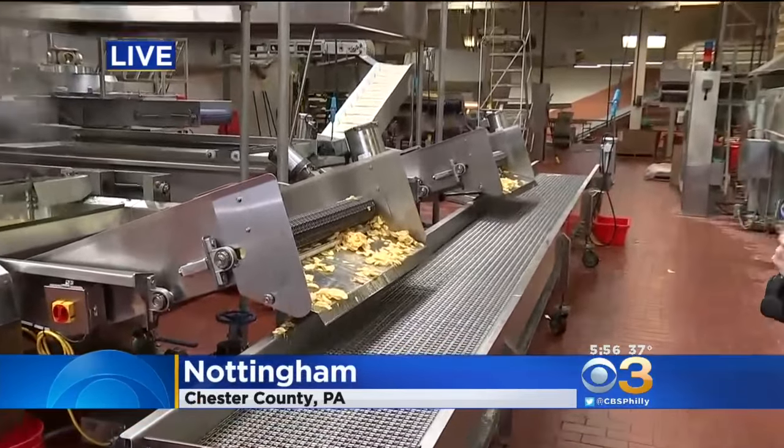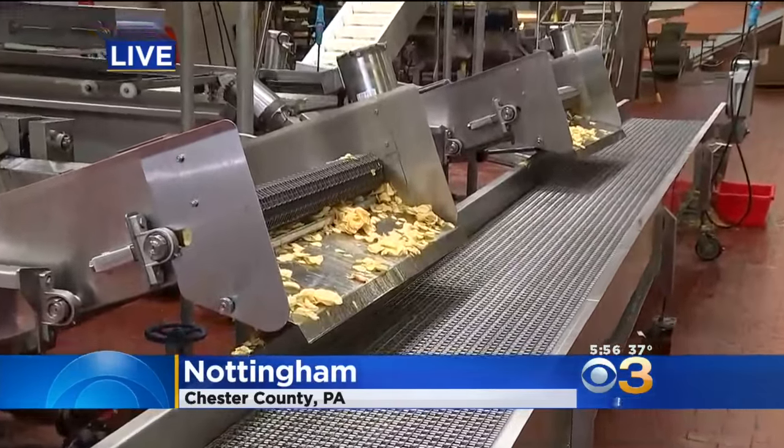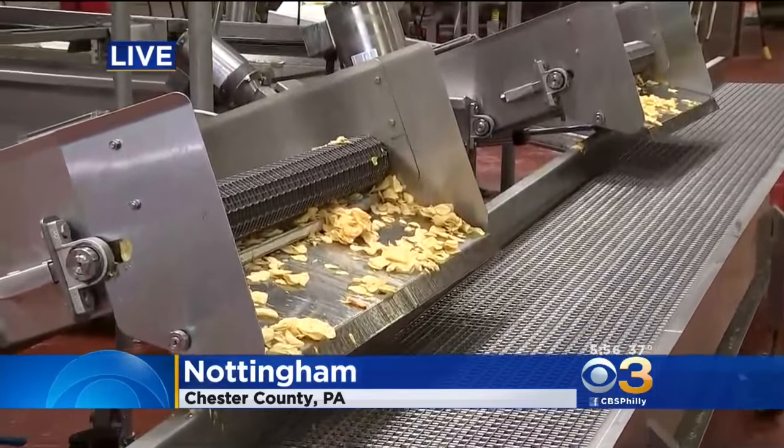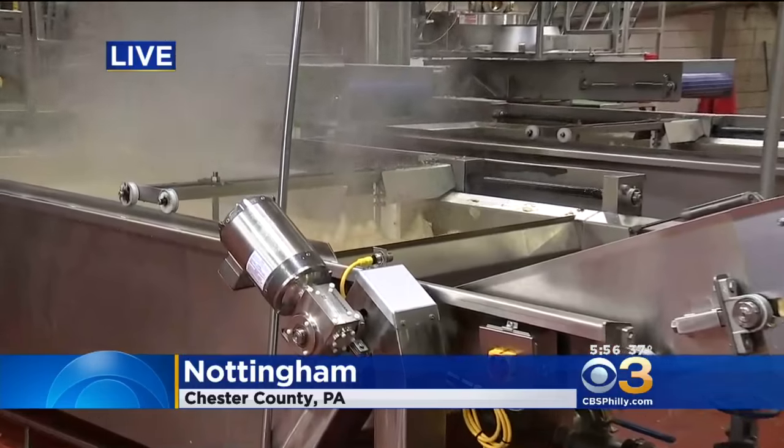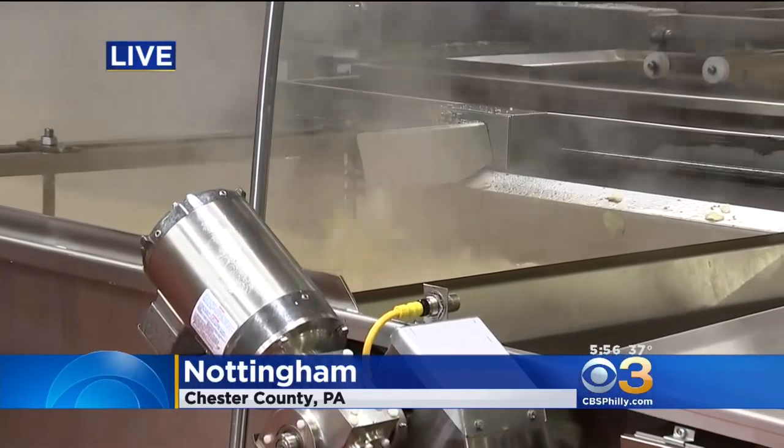When you're doing all that math for Pi Day, it feels like you need something to keep your strength up. So we went to the Herr's Factory. Talk about the best day ever. This place at full capacity pumps out a million small bags a day. That's a lot of chips.